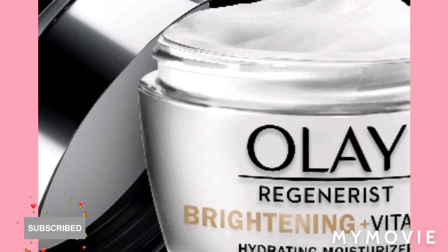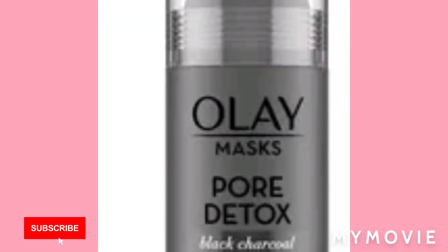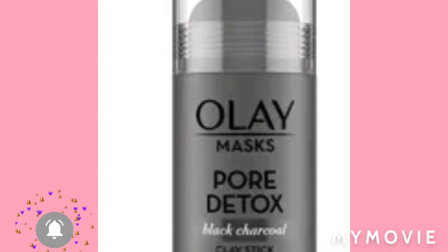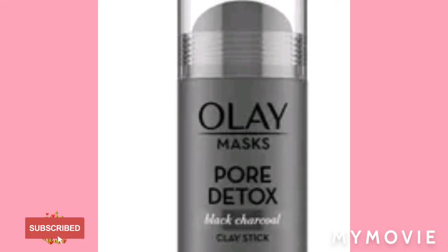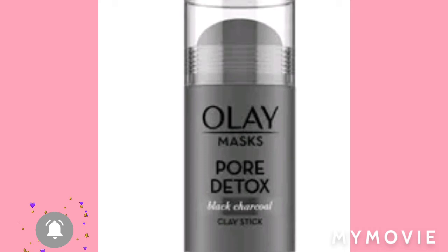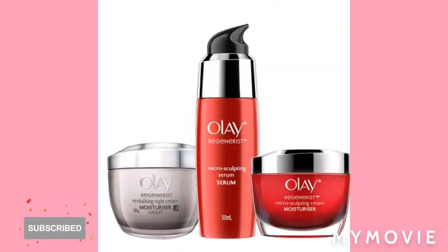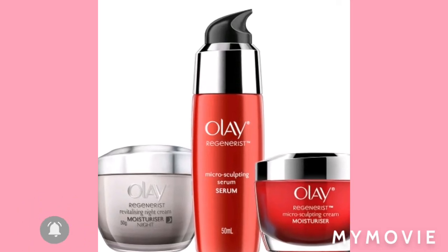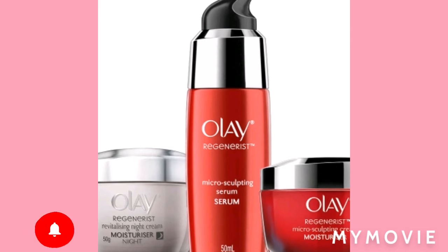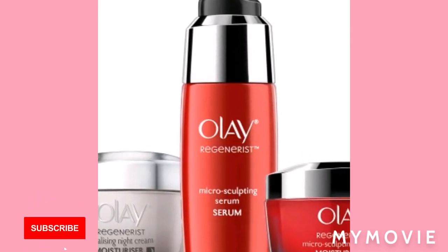We're always going to need a moisturizer to moisturize the face. And then we have the Olay Clay Mask Pore Detox — so we have a detox for good skin. And then you have the Olay Micro Sculpting Serum.